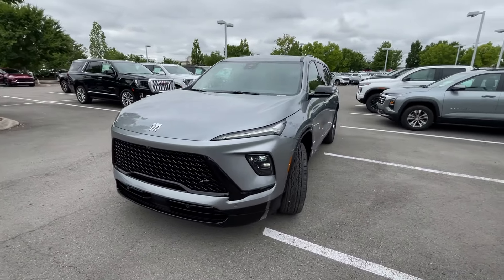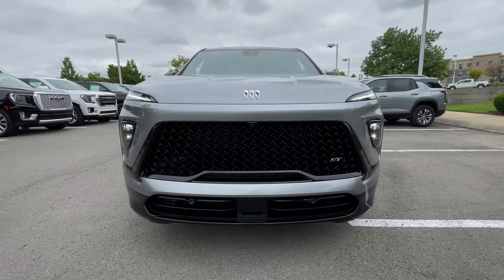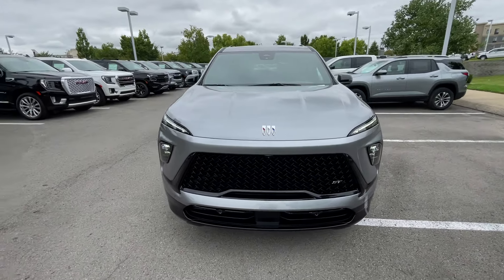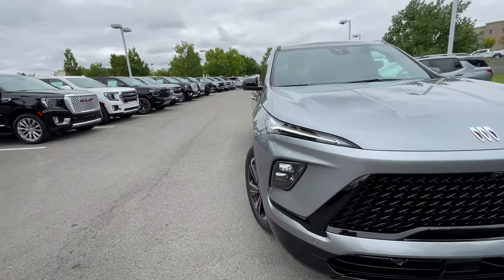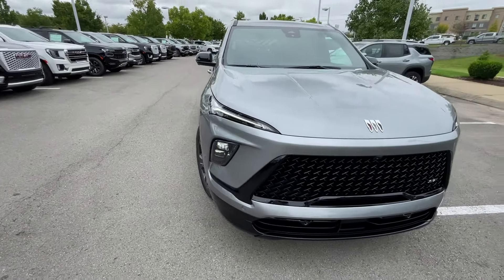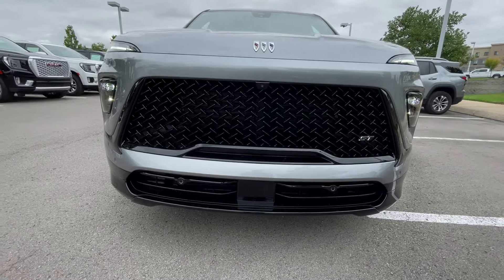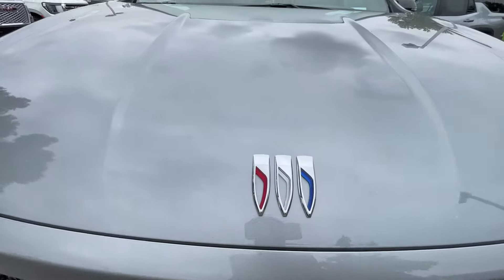Love the design. As we come around to the front end, we get that same look as the new Encore GX, just with a really aggressive front end that's still elegant. You get those LED headlamps along with LED daytime running lights. On the Sport Touring trim, we get that black mesh grille and, of course, the new Buick logo.